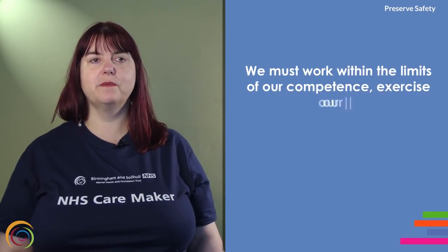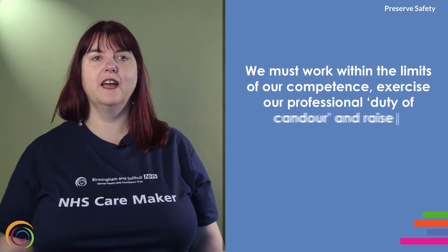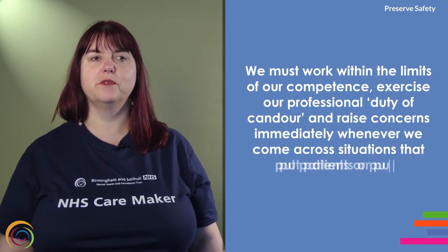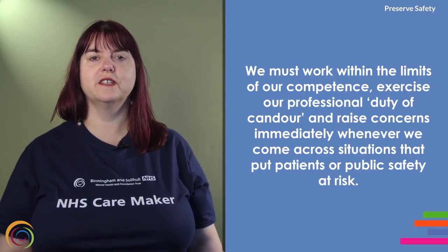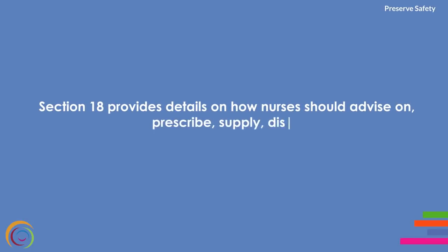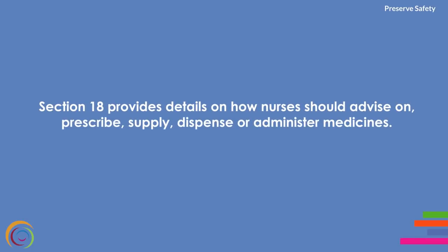Preserve safety. This principle requires nurses to ensure that patient and public safety is protected. We must work within the limits of our competence, exercise our professional duty of candour, and raise concerns immediately whenever we come across situations that put patients or public safety at risk. Section 18 provides details on how nurses should advise on, prescribe, supply, dispense or administer medicines.